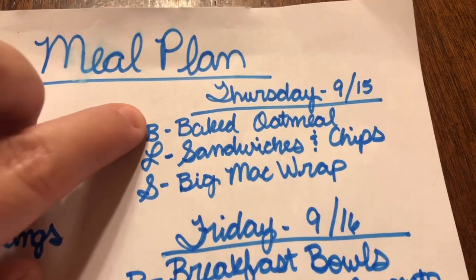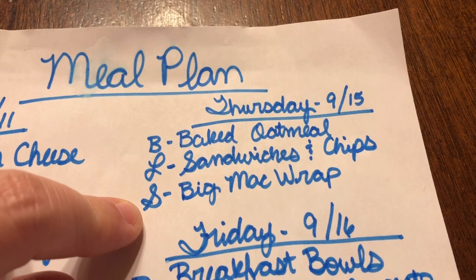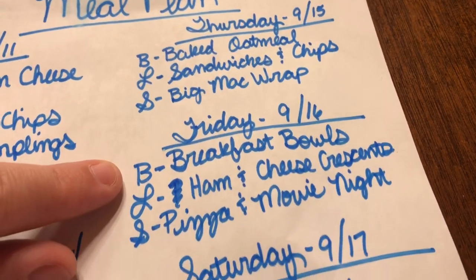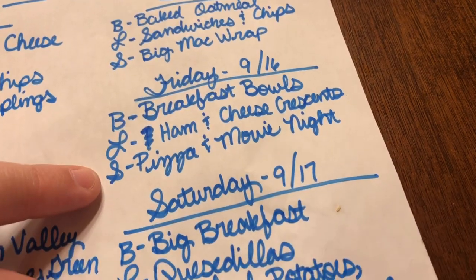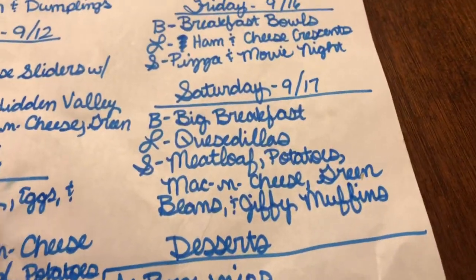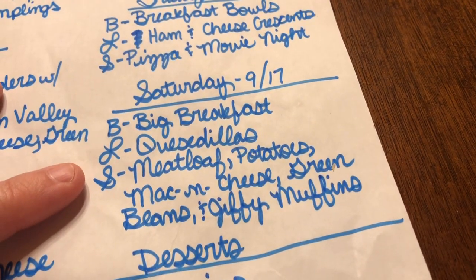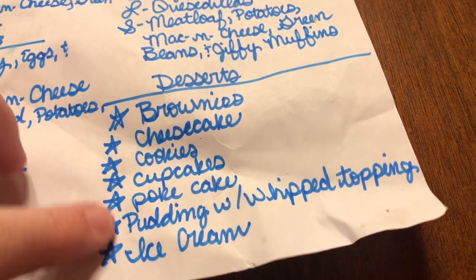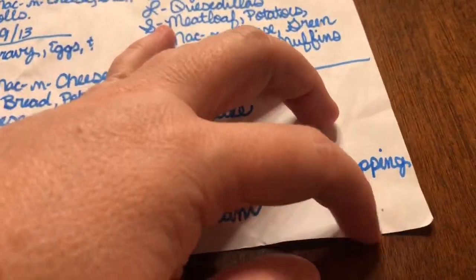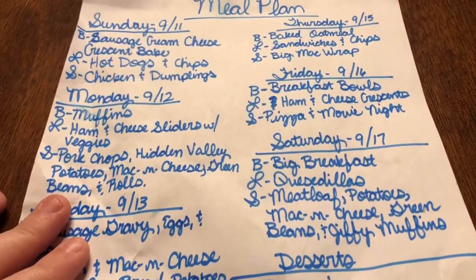Thursday: breakfast is baked oatmeal — a new recipe I'm trying — lunch is sandwiches and chips, and supper is a big mac wrap, another new recipe. Friday: breakfast is breakfast bowls, lunch is ham and cheese crescents, and supper is pizza and movie night. Saturday: breakfast is a big breakfast, lunch is quesadillas, and supper is meatloaf, potatoes, mac and cheese, green beans, and jiffy muffins. Desserts this week include brownies, cheesecake cookies, cupcakes, a poke cake, pudding with whipped topping, and ice cream.